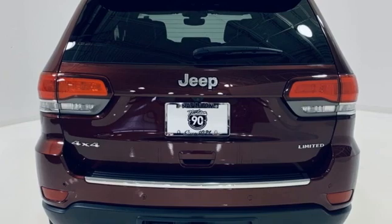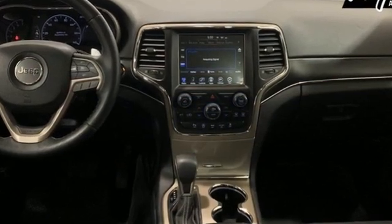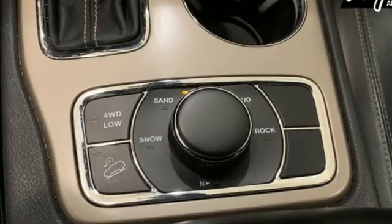V6 engine, dual zone climate control, integrated navigation system, rear parking sensors, heated steering wheel,